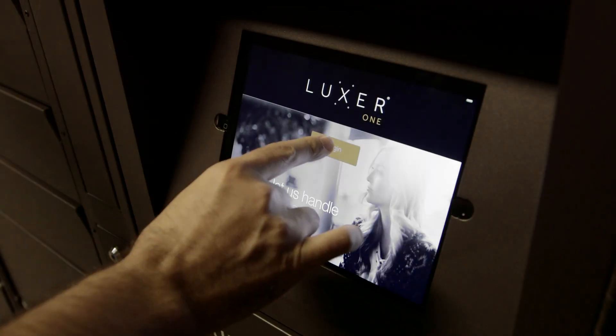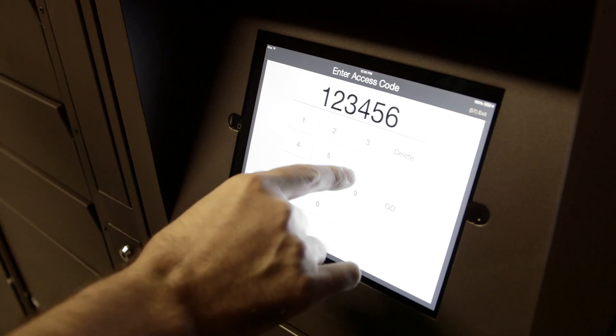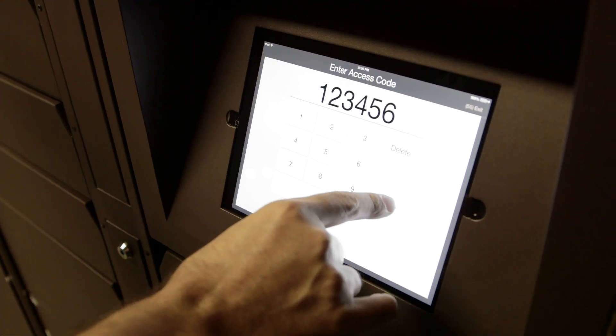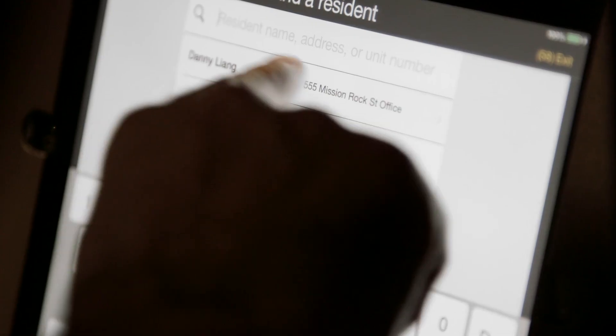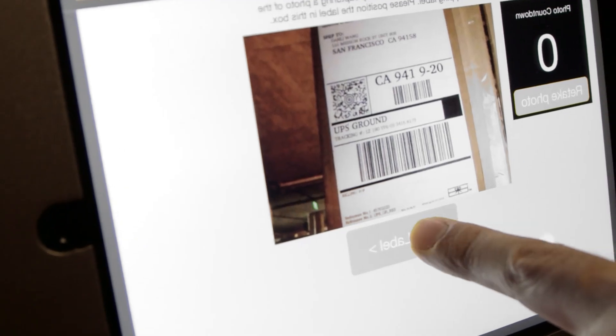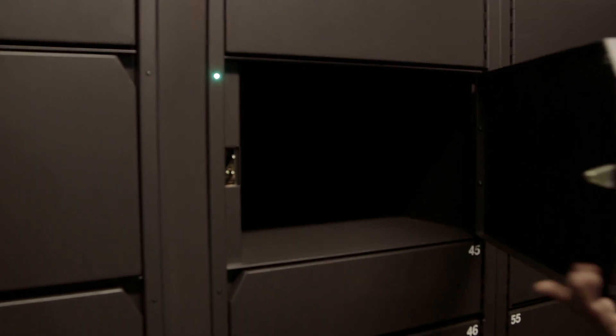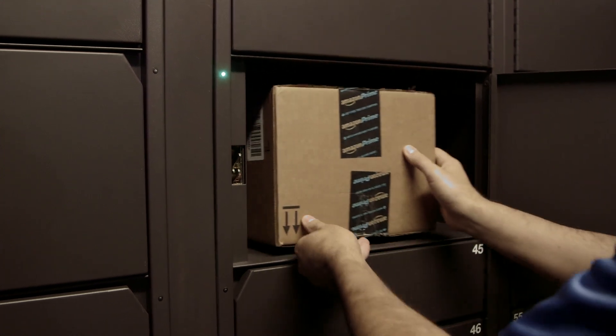Here's how it works. First, your local mail carrier inputs their unique access code at any of the touchscreens at the lockers. They select the resident they're delivering to and take a photo of the full package label, which is better for tracking than just scanning a barcode. They'll select a locker that's the right size for the package, and its door will automatically open so they can place the package in.